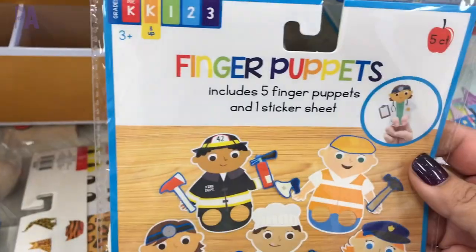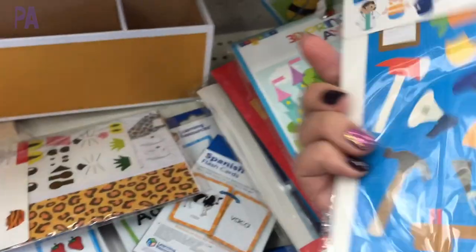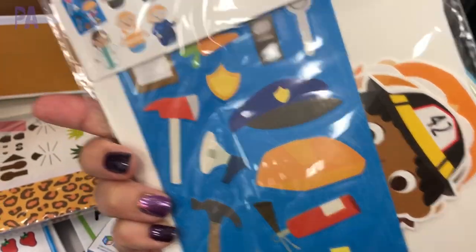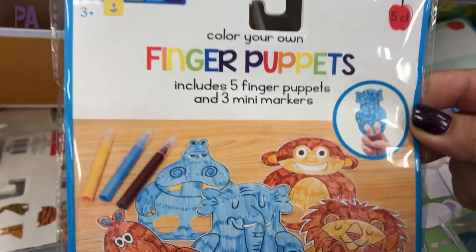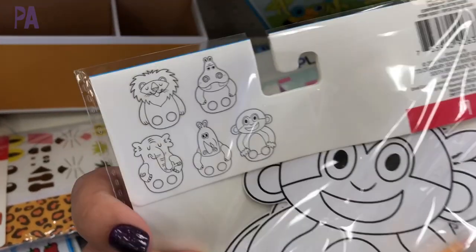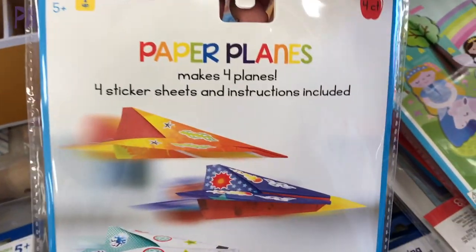Finger puppets were also available for a dollar for the package — your fingers fit inside the bottom. These look like they had some stickers on them and they come maybe five finger puppets to a pack. They also had some that you color your own and it comes with the markers inside too. These would be super fun if you're going to do a little puppet show. I made a Dollar Tree puppet theater back in a video a long time ago that was a huge hit — you might want to check that out.